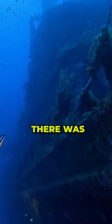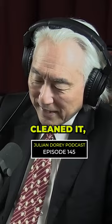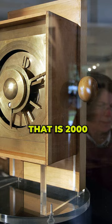Around 1900 or so, there was a shipwreck off the coast of Greece, and divers found an instrument encrusted in coral. It looked like a piece of junk, but when they cleaned it, they realized it's a machine — a machine that is 2,000 years old.